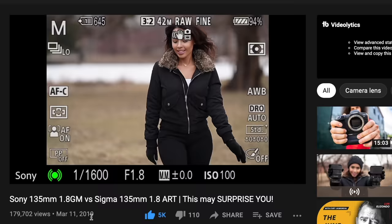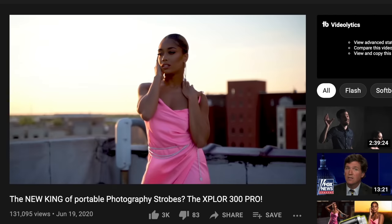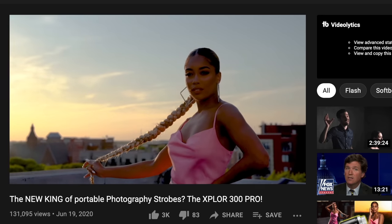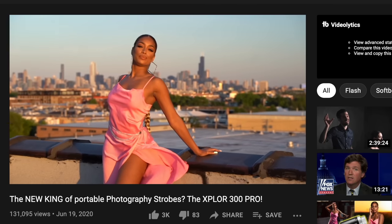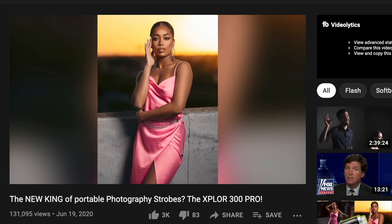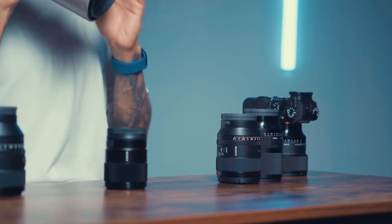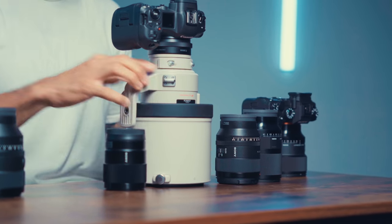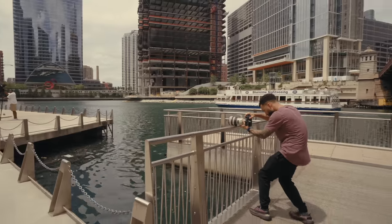I absolutely love the 135 millimeter range for portraits, and Sony makes it incredible. The 135mm 1.8 G Master is arguably the best Sony branded telephoto prime you can buy right now. The compression matched with the f1.8 aperture gives you a 3D looking image that makes your photos look unique. The only reason I don't own it is because I own the 200mm f2 Canon, and whenever I want that 3D cutout look I reach for that one.